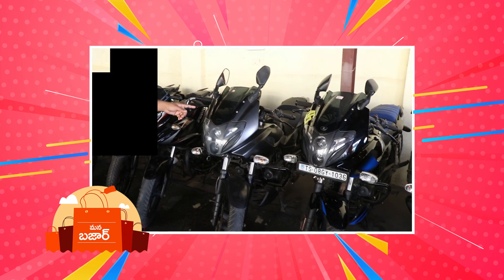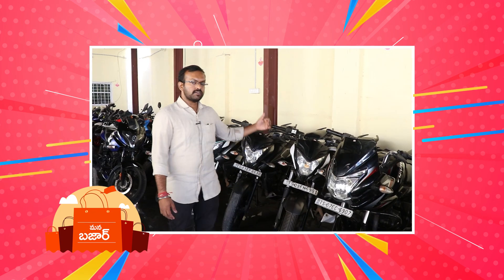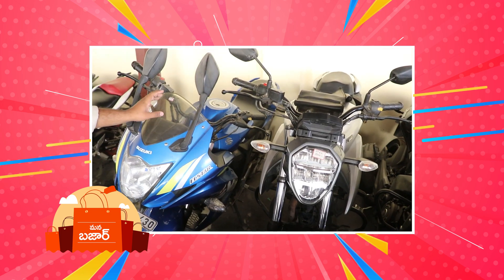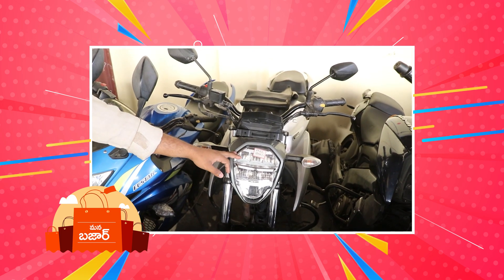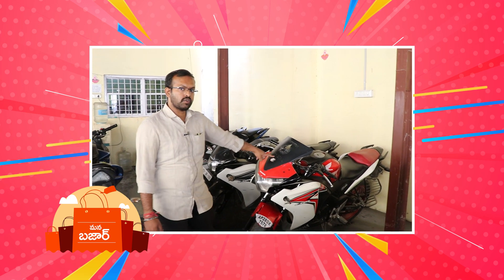We have a 191 model at ₹2,100. We have a 2019 model — a 166 model — and a 2018 model, a 2020 model at ₹1,55,000. In the Honda series, we have a model at ₹2,05,000.